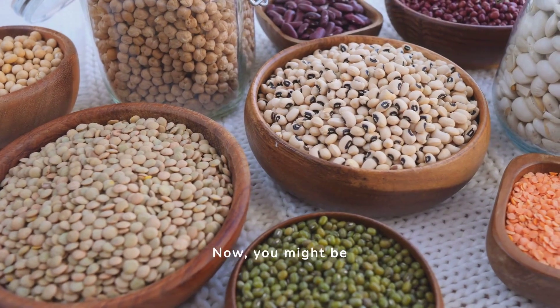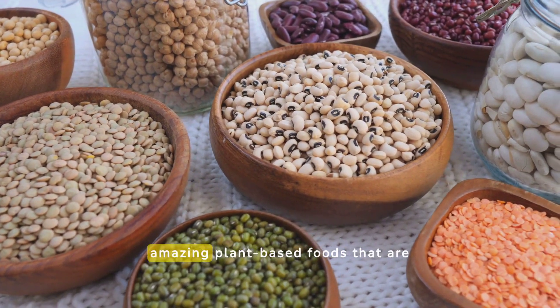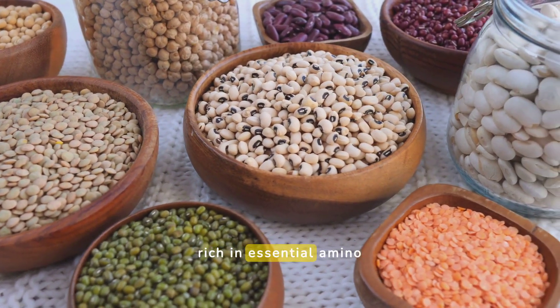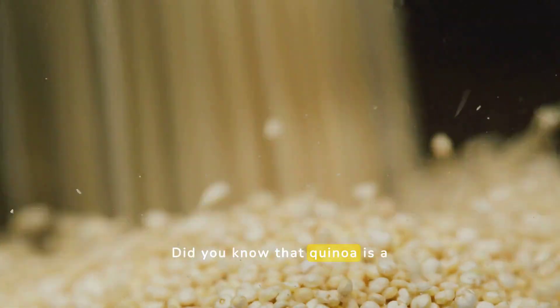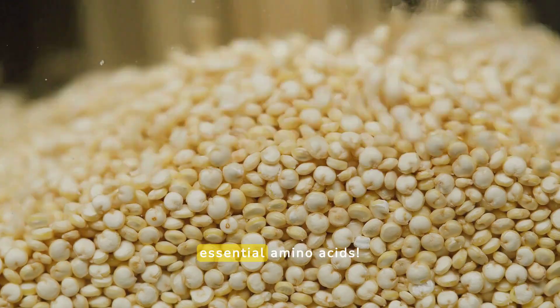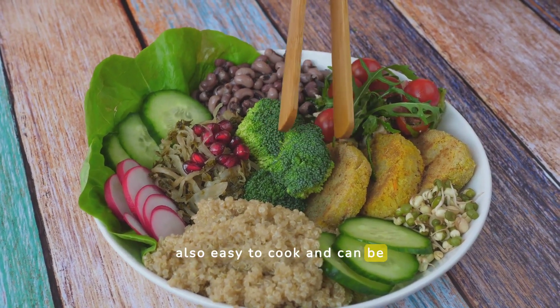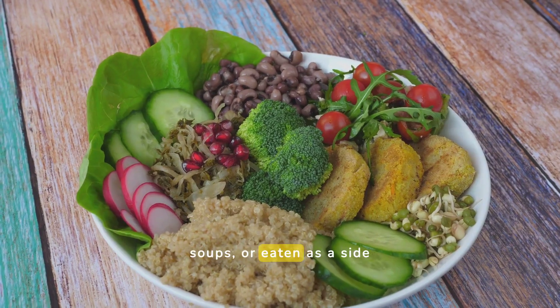Now you might be wondering, how can I get these amino acids from plants? Let's explore some amazing plant-based foods that are rich in essential amino acids. Did you know that quinoa is a complete protein? That means it has all 9 essential amino acids. Quinoa is also easy to cook and can be added to salads, soups, or eaten as a side dish.